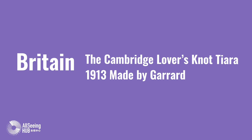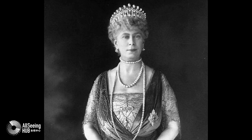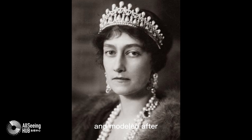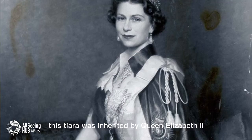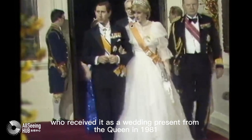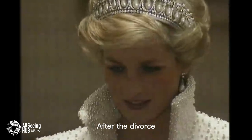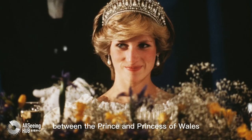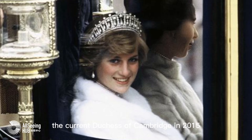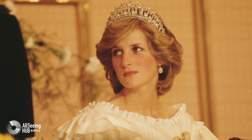Britain. The Cambridge Lovers' Knot Tiara, 1913, made by Garrard. Commissioned in 1913 by Queen Mary and modeled after one owned by her grandmother Princess Augusta of Hesse. This tiara was inherited by Queen Elizabeth II and made famous by Princess Diana, who received it as a wedding present from the Queen in 1981. It was returned to the Queen's collection after Charles and Diana divorced. After the divorce, it reappeared on Catherine, the Duchess of Cambridge, in 2015 for a diplomatic reception at Buckingham Palace.